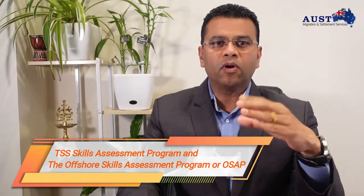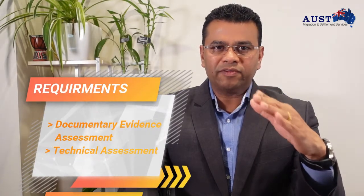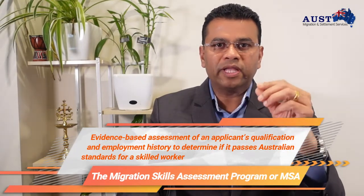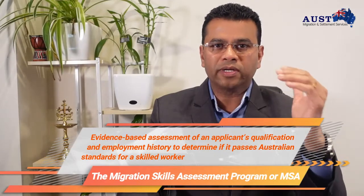If TRA approves the employment arrangements, then the applicant has a successful outcome. Both the TSS Skill Assessment Program and the Offshore Skill Assessment Program, or OSAP, are for applicants from specified countries and occupations who want to apply for work or employer-related visas. This requirement involves documentary evidence assessment and technical-based skill assessment. The Migration Skills Assessment Program, or MSA, is an evidence-based assessment of an applicant's qualifications and employment history to determine if it passes Australian standards for a skilled worker, allowing the applicant to apply for General Skilled Migration with a successful outcome.